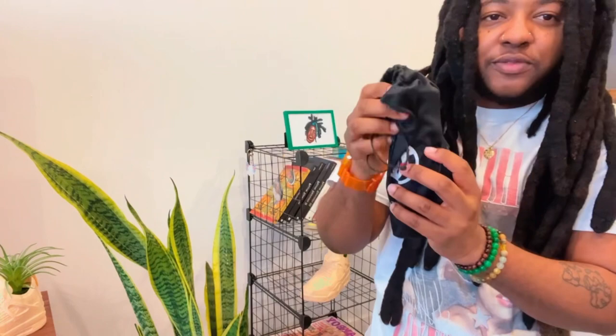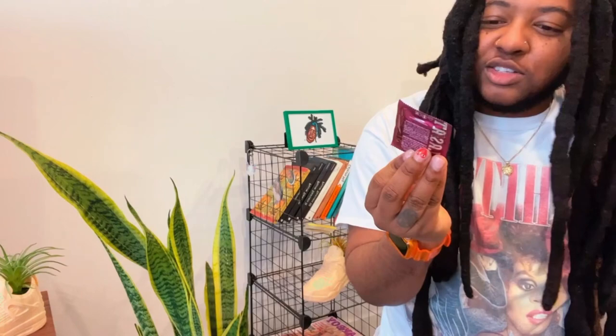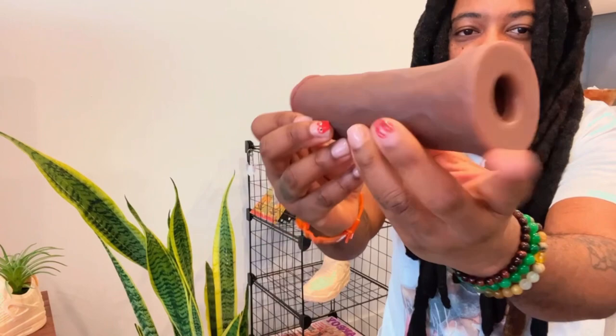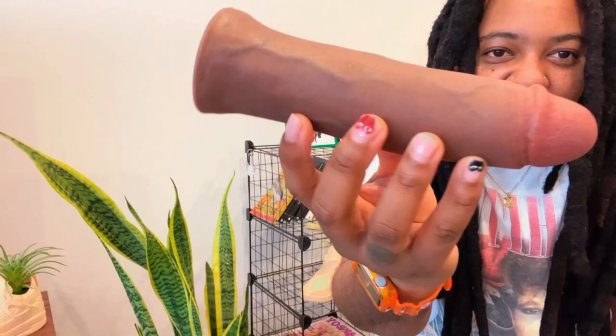It has a syringe in it, and I think this is like a cute condom — it says non-lubricated. And there it is. It's so pretty. It's seven inches. The skin is really soft. This is where the vibrator goes in. But yo, look at that — it's got veins and everything. It's super pretty. I love the head a lot.